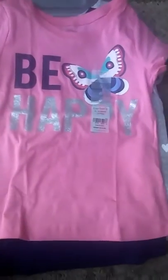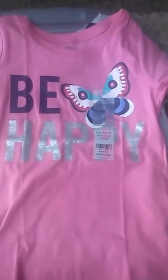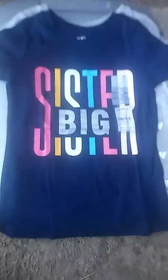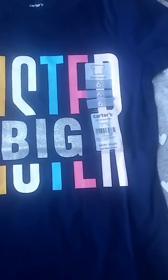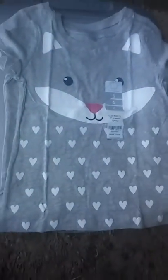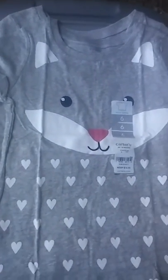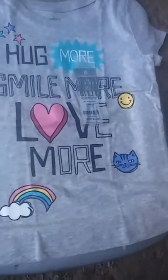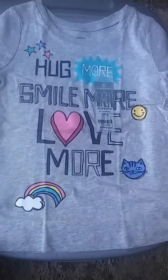I got her this light pink shirt that says 'Be Happy' and just has a butterfly, size six. And I got her this navy blue shirt that says 'Big Sister,' size six, paid $7 but less than that with a discount. I got her this gray shirt with a little bunny — eyes, nose, mouth, and ears with hearts at the bottom. Then I got her a shirt that says 'Hug More, Smile More, Love More' with rainbow stars, a happy face, and a cat — $7, size six.